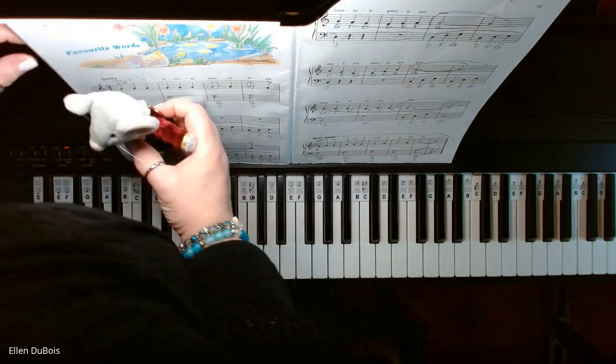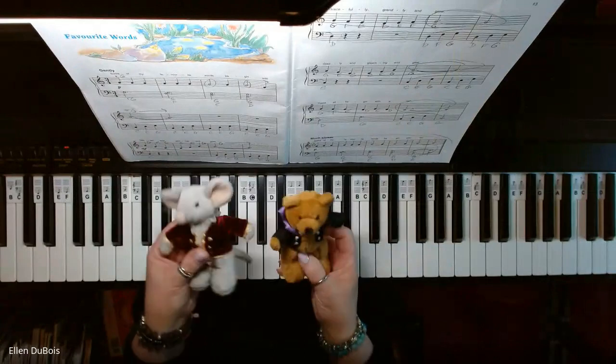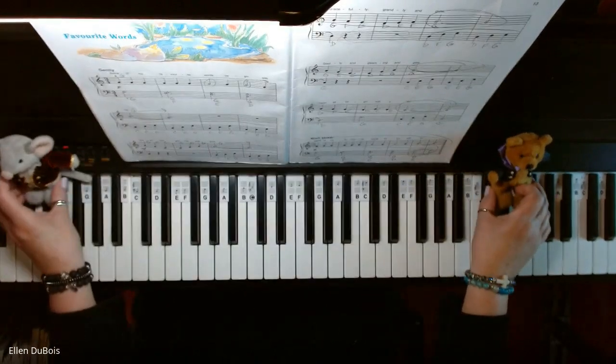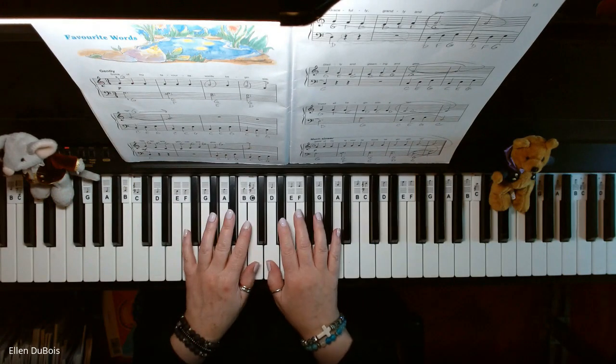I actually also have Mozart Maus — we'll get him out too for you. So here is Beethoven Bear and Mozart Maus, and for my younger kids' lessons, why don't we just put them here to join us during our recordings.